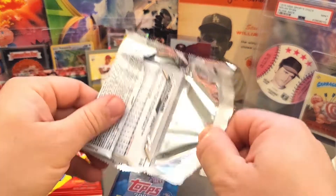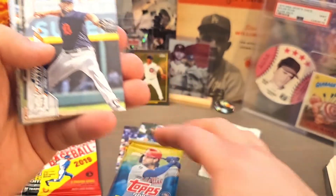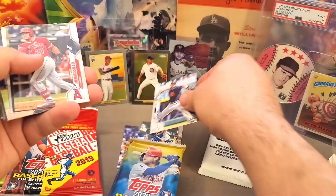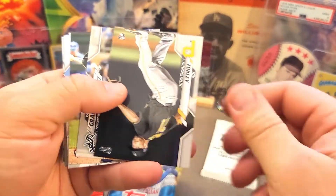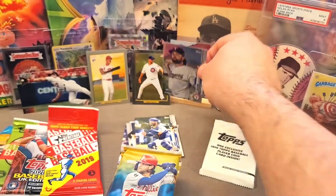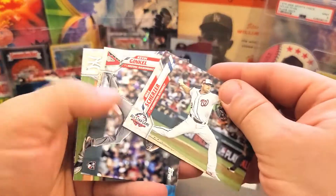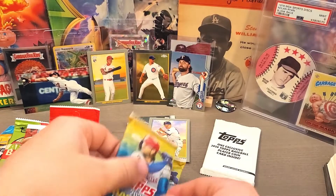Appreciate you guys — we pushed past our 1,000 subscriber goal and we're moving up, so we really appreciate that. We'll probably do another giveaway here soon to try to get to our next goal. Out of this pack we got Agrazal rookie, Hermosillo, Nick Turley rookie card, Randall, another Denny, Holland, and a cool foil of Sam Travis — a foil hit.